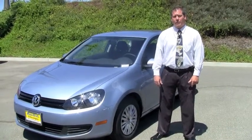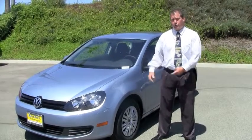Hi, I'm Joe Flatt. I'm the Internet Manager over at Mas Presence Volkswagen in Moreno Valley. I'm introducing the 2012 Golf.